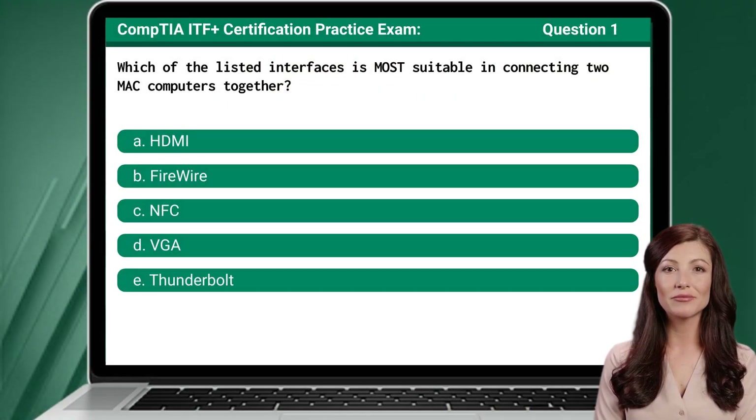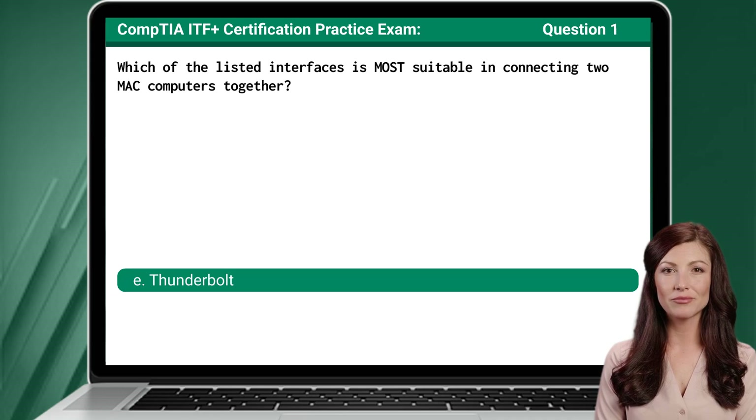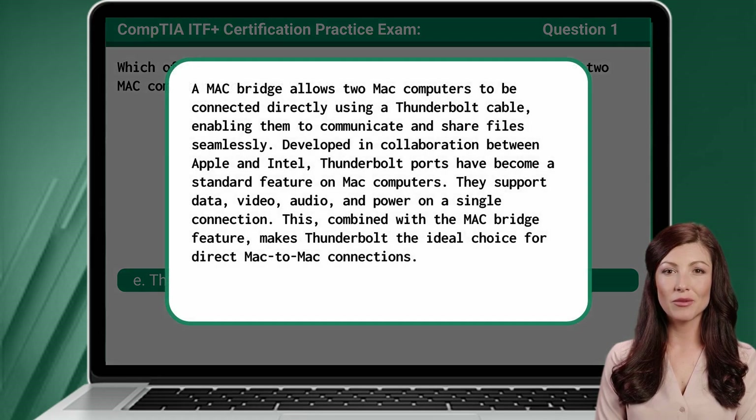Question 1: Which of the listed interfaces is most suitable in connecting two Mac computers together? The answer is E, Thunderbolt. A MacBridge allows two Mac computers to be connected directly using a Thunderbolt cable, enabling them to communicate and share files seamlessly.